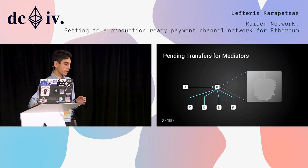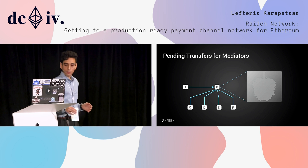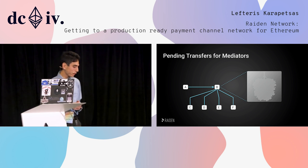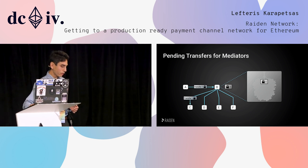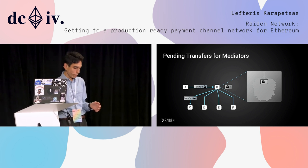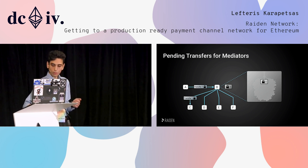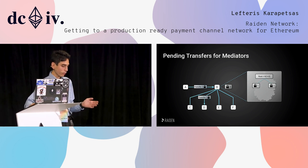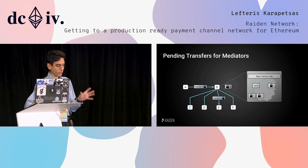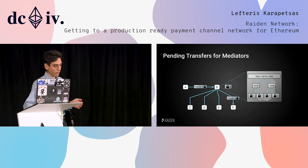I want to go to a bit more interesting stuff: pending transfers. Whenever you have a network like the above — Alice, Bob, Charlie, Dave, Ewald, and Francie — and Alice wants to send transfers to everyone through Bob, we send the hash time-locked transfer. Here we see the state of the Alice-Bob channel and the receiving state of Bob. We keep a log for the pending transfer, and for each transfer that is going on, we put all the logs in a Merkle tree. All we need is the root, which changes with every new log.